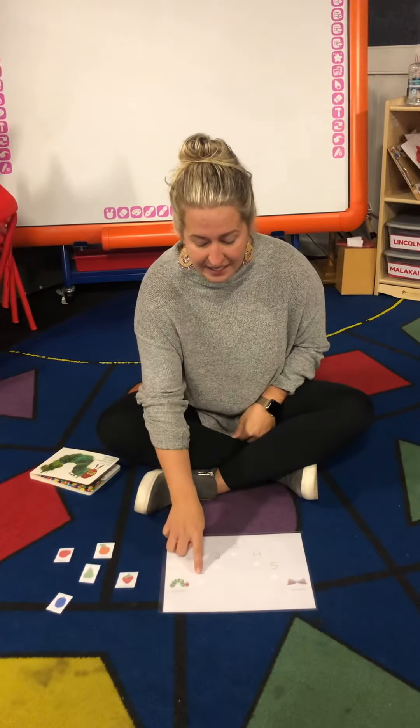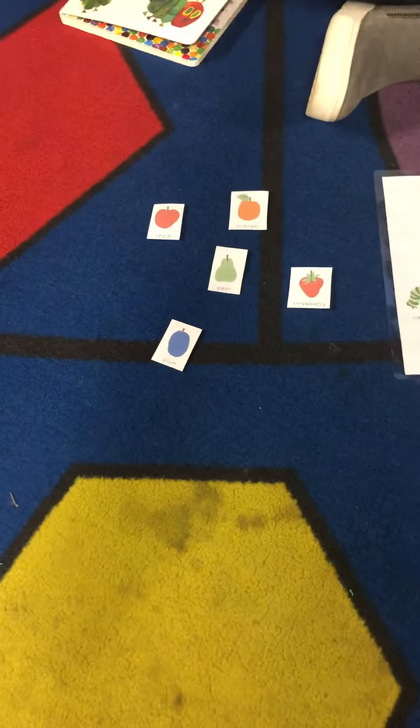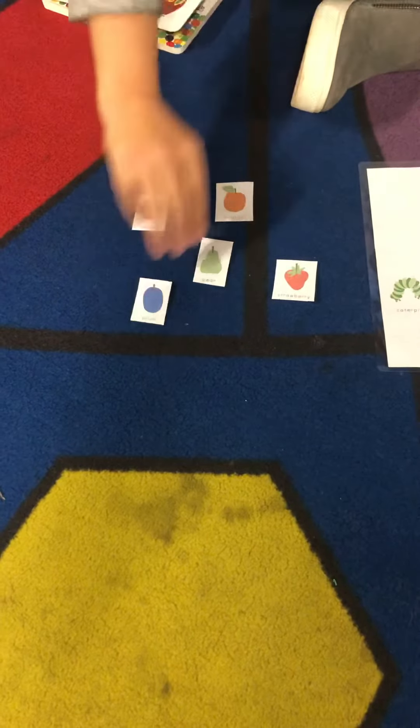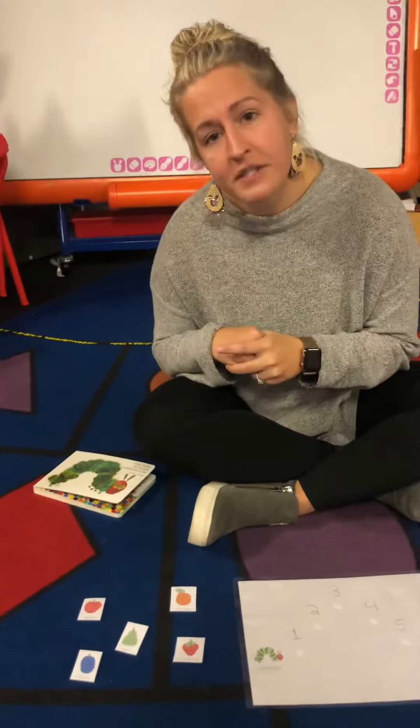On the first day he decided to eat a what? Do you remember what the caterpillar was hungry for and what he ate? Let's look at what we have. We have an apple, orange, pear, strawberry, and a plum. Do you remember what the caterpillar ate on the first day?